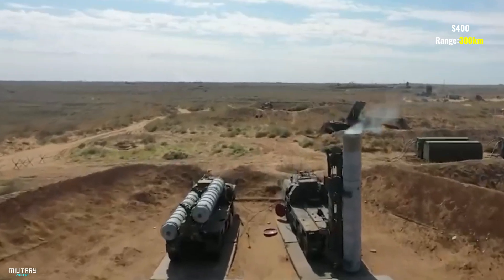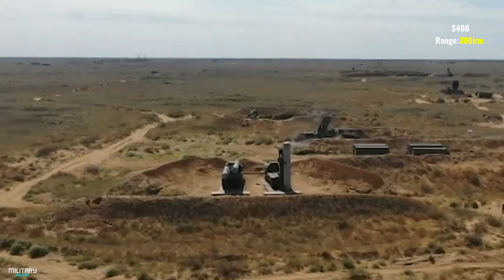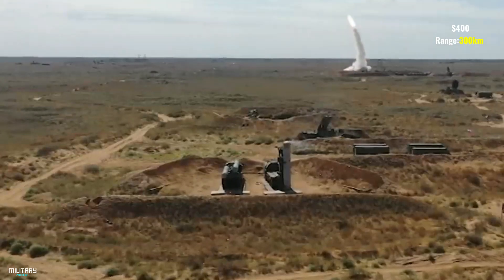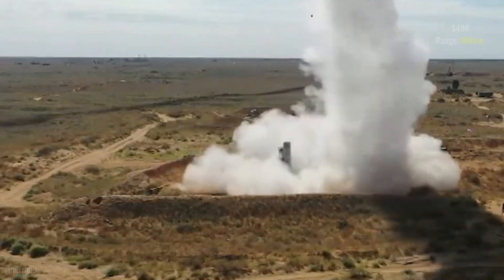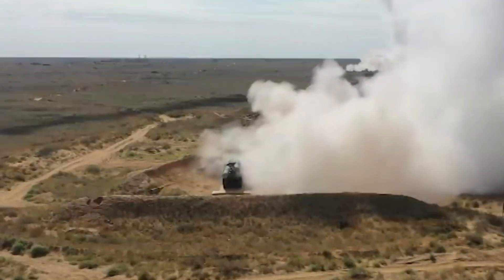The targets of the S-400 include AWACS early warning aircraft, signal jammer aircraft, and ballistic missiles. It allows the missile to hit targets moving at a speed of 4.8 kilometers per second. The radars of the S-400 include the 96L6, an advanced derivative of the 60L6.